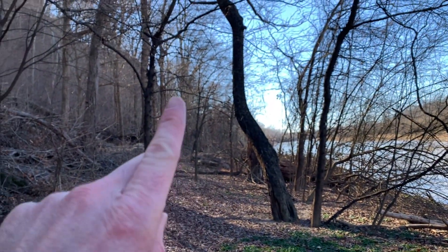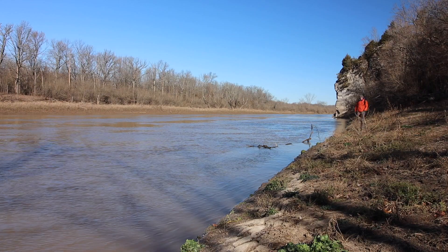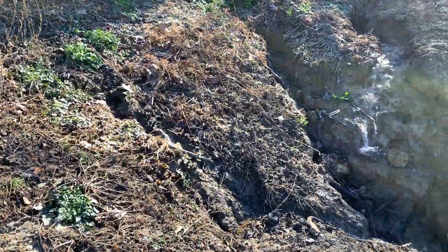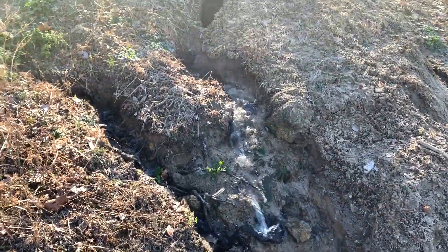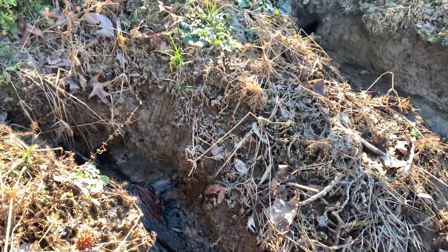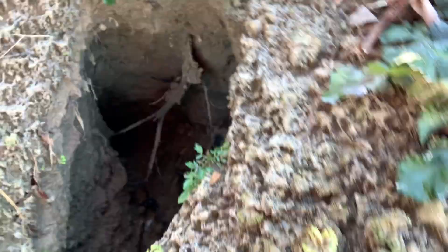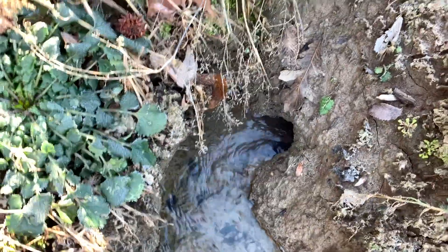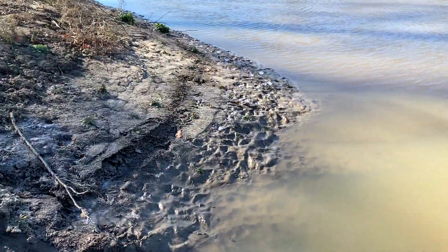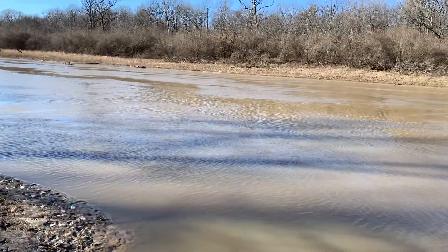I'm going to continue down this shoreline a little bit. Would you look at this — we've got a spring coming out on the hillside here, going directly into the Muddy. There's like two of them. That's neat — it's really clear too. I'm not going to drink it. Even though it's frozen, animals come to this area also — there's hoof tracks all over the place here. Maybe this here tastes better than that muddy water. It would seem like it would.